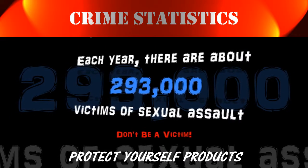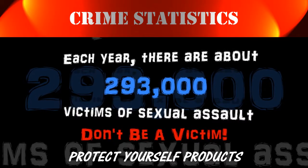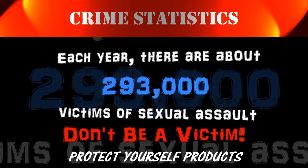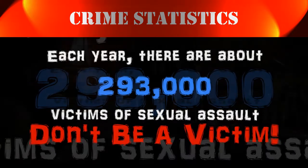Each year, there are about 293,000 victims of sexual assault. Don't be a victim.